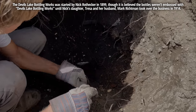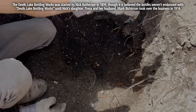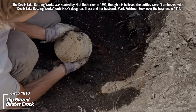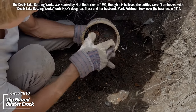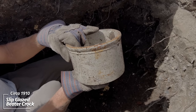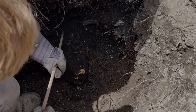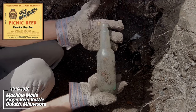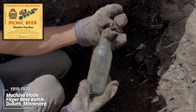Maybe a completely intact crock here. Another Homer Laughlin plate — and it's intact. Beater crock, slip-glazed. There's something here in this wall — looks like a beer bottle. Early machine-made beer. Fitger from Duluth.